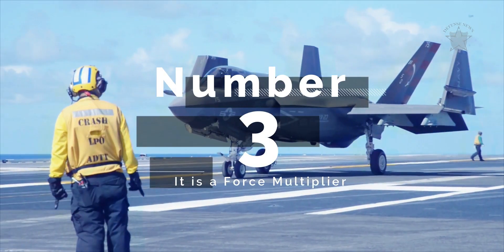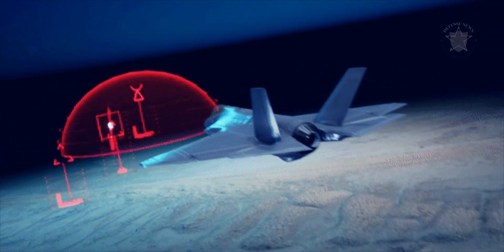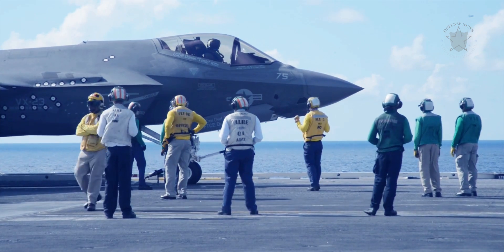Number 3: It is a force multiplier. The F-35 can operate as an intelligence, surveillance, and reconnaissance asset and battle manager, sharing information to all networked ground, sea, and air assets in the battle space. This ensures men and women in uniform can execute their mission and come home safe.